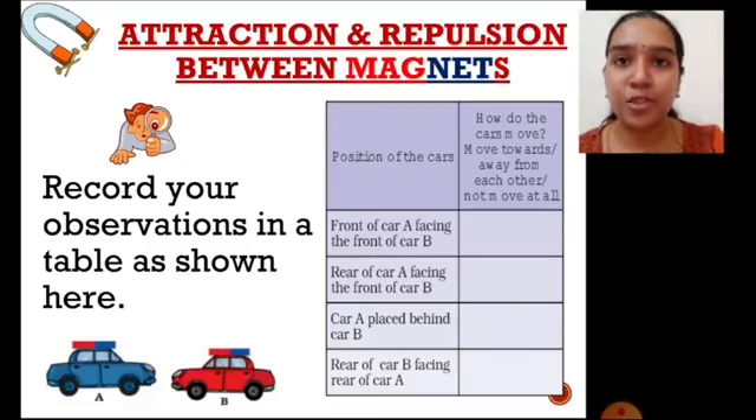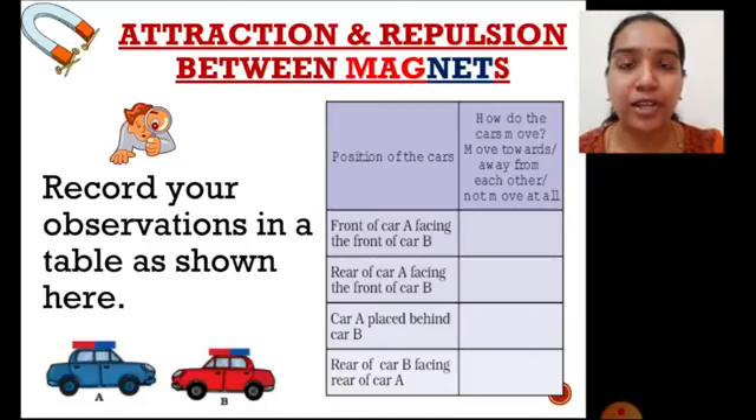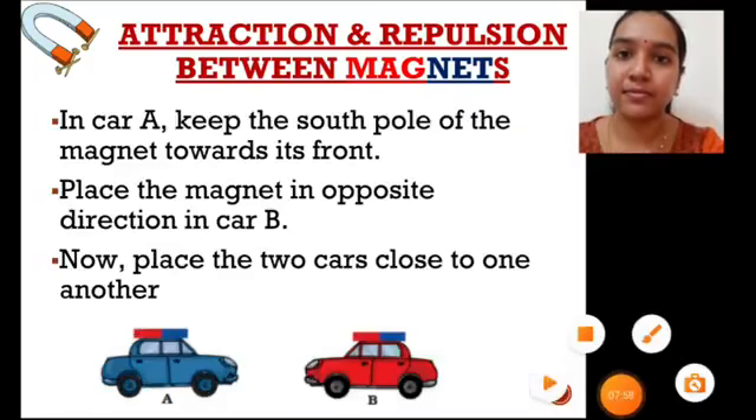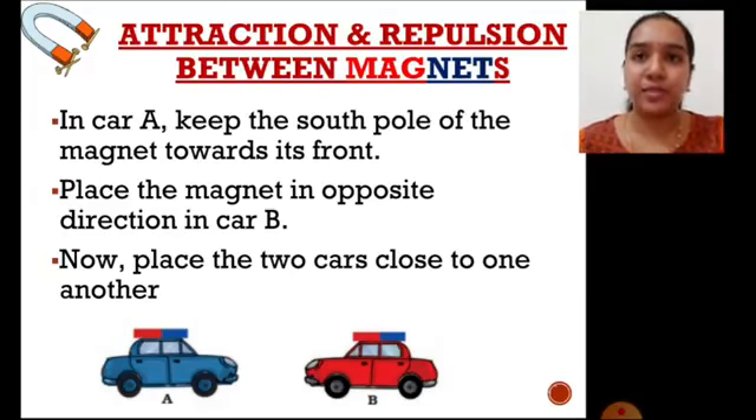The first position is the front of car A facing the front of car B. If you remember, the bar magnet's north pole is usually marked in red and the south pole in blue. So here, the south pole is facing the north pole — that means they attract each other. So the cars come closer and collide with each other.